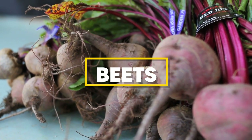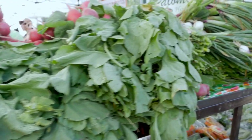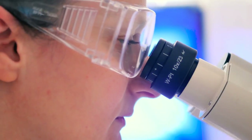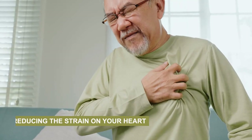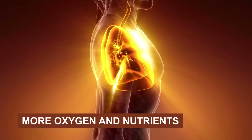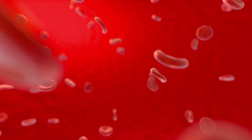Last but not least, we have beets — a vibrant red vegetable that's not just a feast for the eyes, but also a boon for your circulation. Beets are a powerhouse of nutrients, but what sets them apart is their high nitrate content. When you consume beets, your body converts these nitrates into nitric oxide, a molecule that relaxes and widens blood vessels. This allows blood to flow more freely, reducing the strain on your heart and ultimately lowering blood pressure. Improved blood flow also means more oxygen and nutrients reaching every corner of your body, including your legs and feet. Whether you prefer your beets roasted, juiced, or pickled, they're a surefire way to give your circulation a lift.